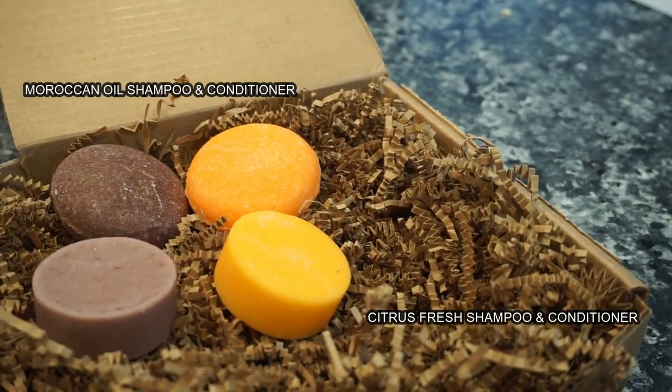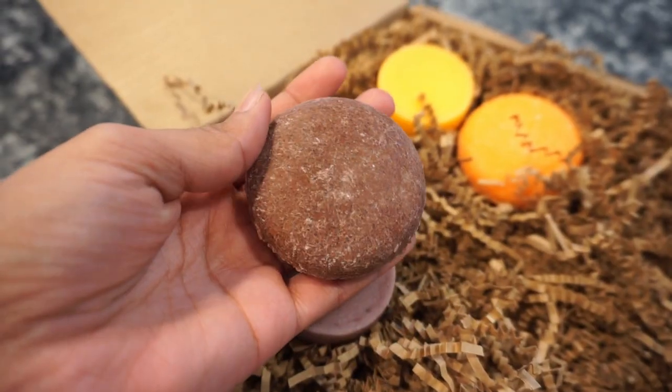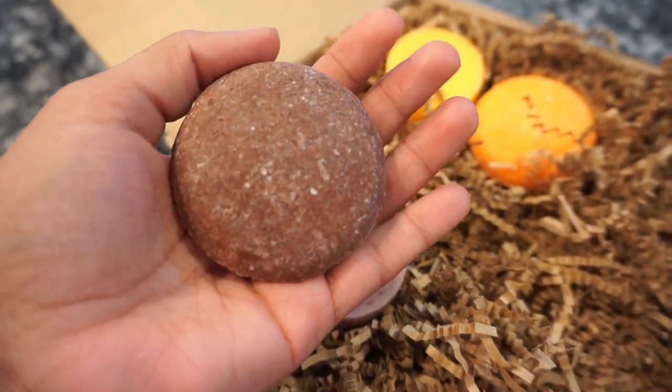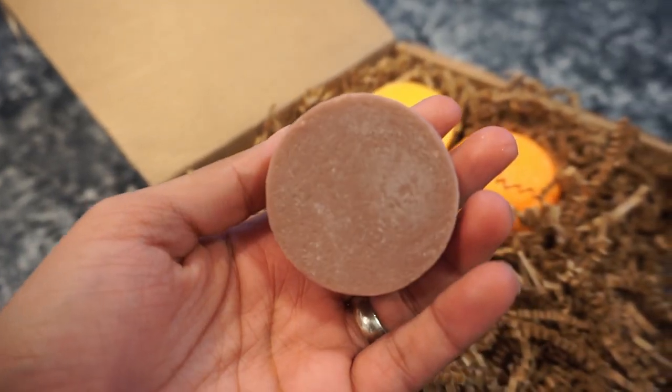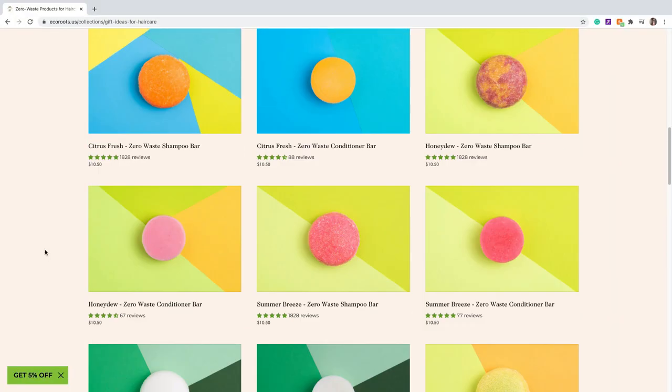Here I have the shampoo and conditioner. If you're confused about which one is which, the shampoos have a rounded edge; the conditioner has a softer texture with less visible pores — that's the way I would describe it. The bars come in many different scents; these two are the ones I have with me right now.